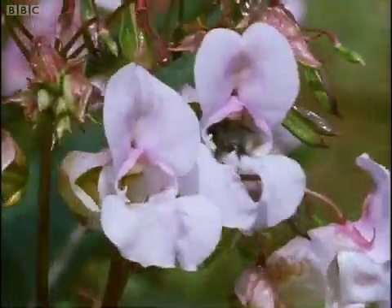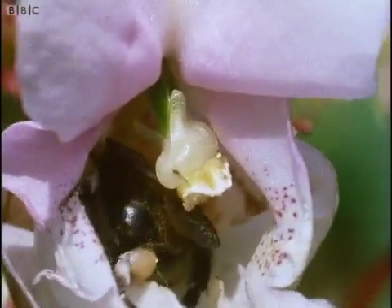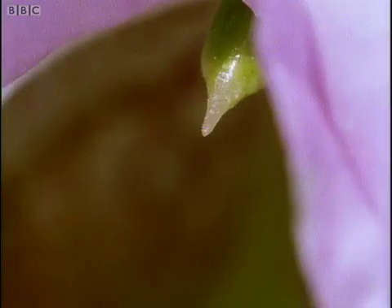And when all the pollen has gone, the stamens loosen so that a departing messenger knocks them off. And that exposes the stigma, so that the next thirsty bee that arrives to collect a drink will make not a collection, but a delivery.